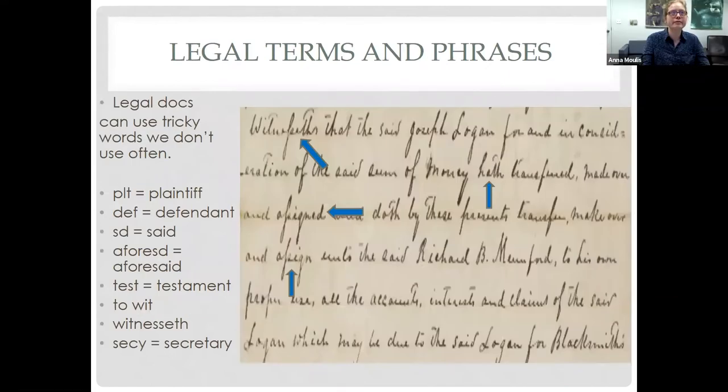More legal terms appear frequently in documents, and they're difficult because we don't come across those words very often. Here we have: 'witnesseth,' 'aforesaid,' 'testament,' 'hath' [have], 'doth' [do], 'assigned.' And again, what do we notice? This person decided not to cross any of their T's, but thankfully it's consistent, so we can figure out what they're saying.